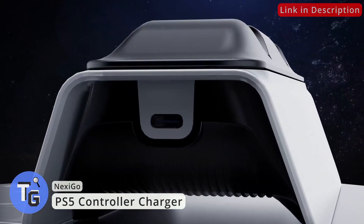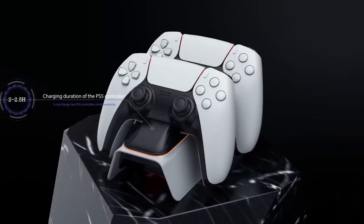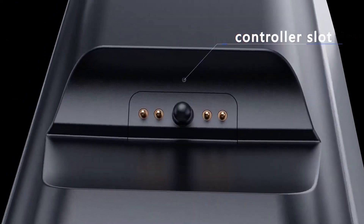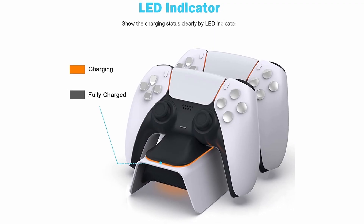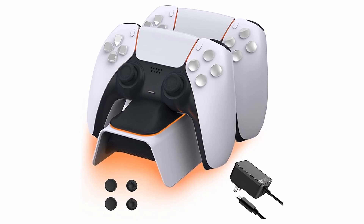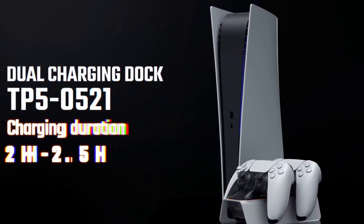Here's the PS5 controller charger by NexiGo. Simply place it into the charger and LED lights will flash orange when charging. When it is fully charged, the lights will automatically turn off. No more hassle with wires and USB cables. It is equipped with a USB Type-C charging cable providing super fast charging. This cool charging dock is designed to charge two PS5 controllers at the same time, and your controller will be fully charged in under 3 hours. With a built-in chip, it protects your controllers from overcharging and prevents overheating.